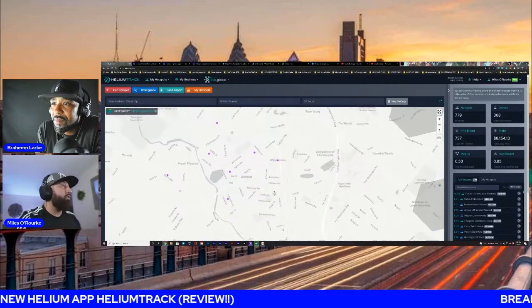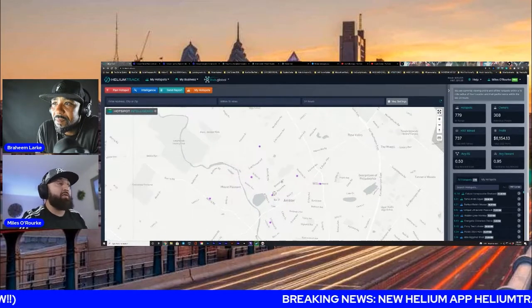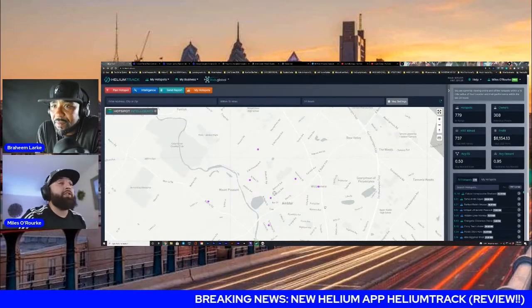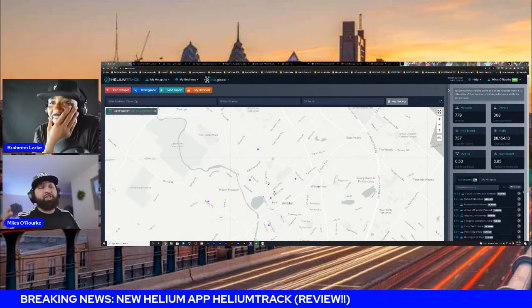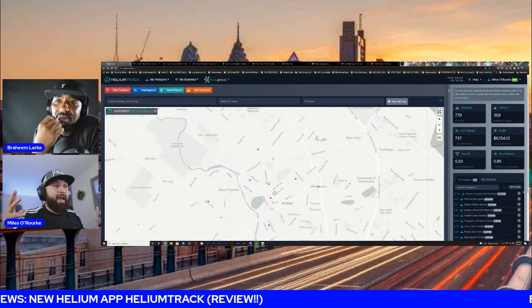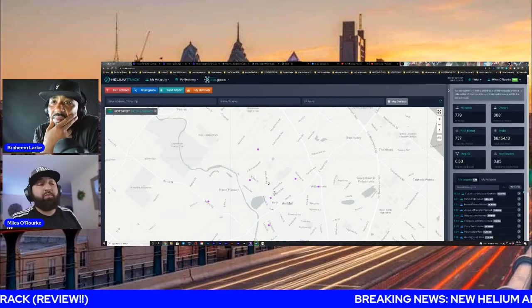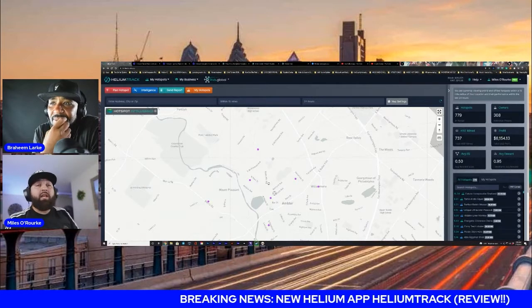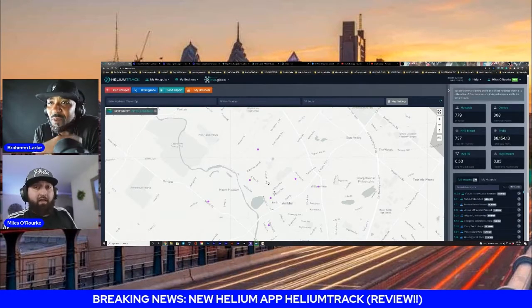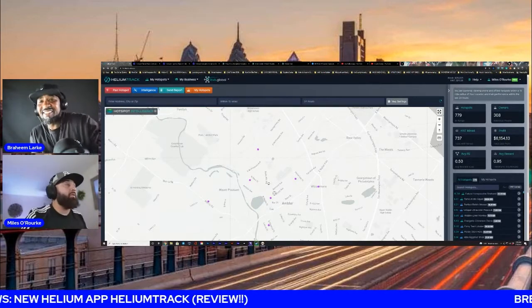What's really dope too is you can map everything out with this map and you're going to be able to send a report. So let's say you got a friend and you're thinking, how do I present this to my friend so they can help me spread this network? You're going to be able to literally send them a report and show them estimated stats and what they would earn.